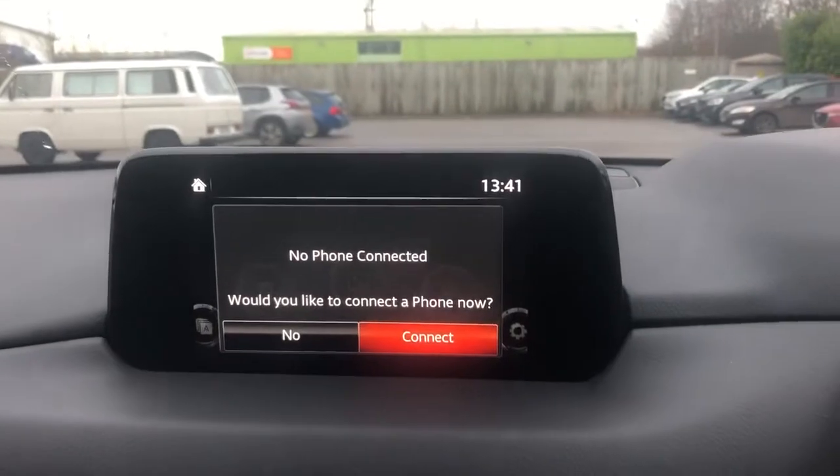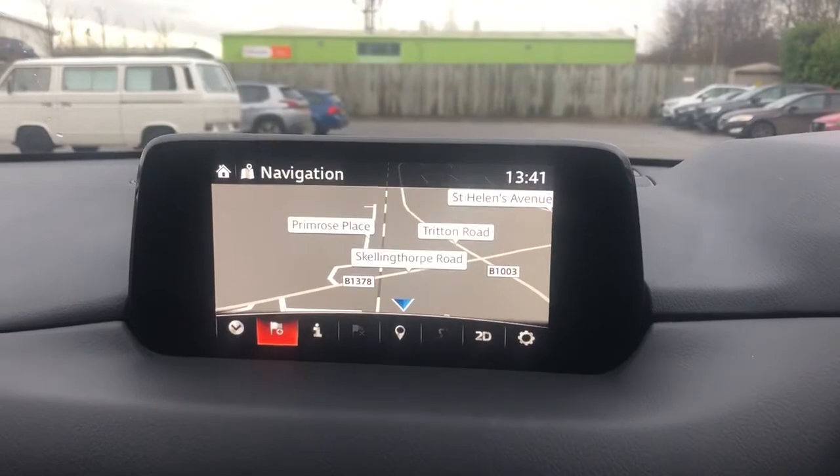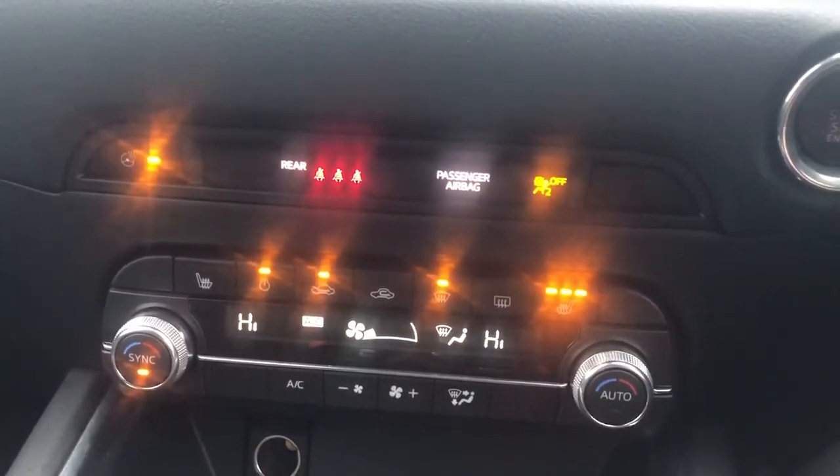Bluetooth connectivity for your phone, satellite navigation, FM, AM and DAB radio. Air conditioning, dual climate control, heated front seats and a heated steering wheel.